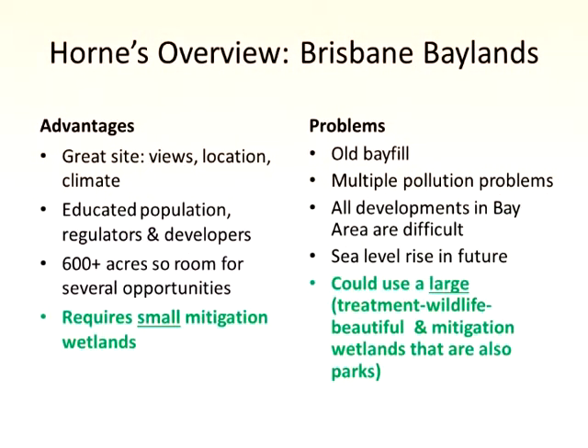So this is my idea of what we're dealing with here. We've got a great site — great views, location, climate, an educated population, educated regulators, and developers who are also educated because it's the Bay Area. You've got a fair amount of room, considering where we are, and you require some small mitigation wetlands right now. The problem is you've got old bay fill, multiple pollution problems, a whole laundry list of pollutants. And all developments in the Bay Area are difficult.